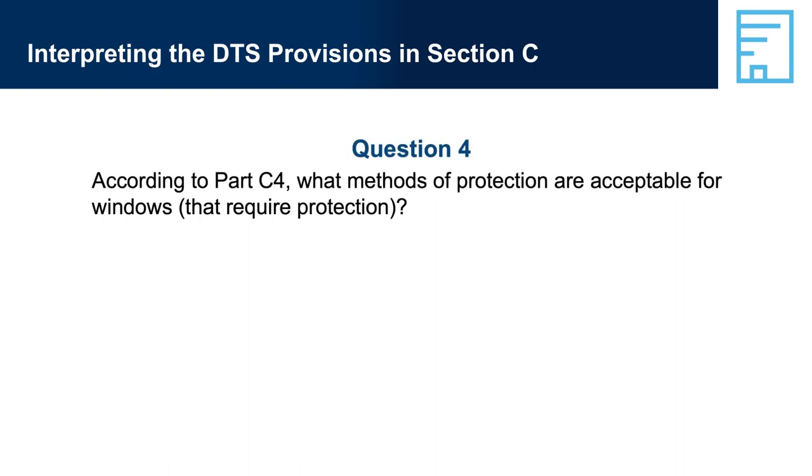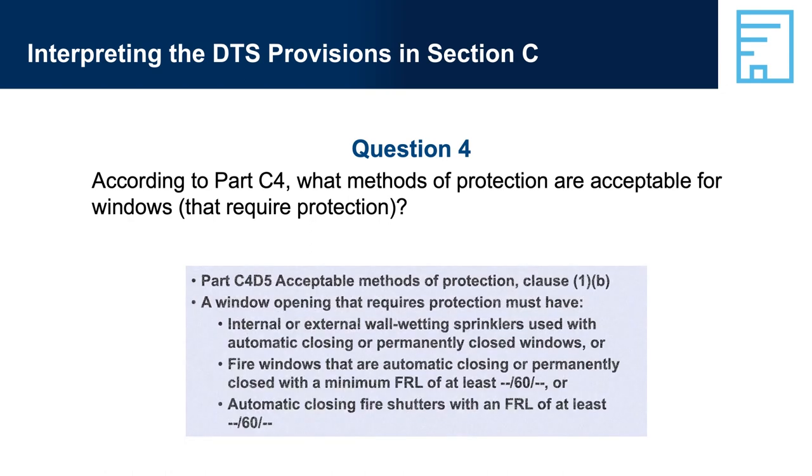Question 4: According to Part C4, what methods of protection are acceptable for windows that require protection? Answer 4: Part C4-D5, Acceptable Methods of Protection, Clause 1B — a window opening that requires protection must have internal or external wall wetting sprinklers used with automatic closing or permanently closed windows; or fire windows that are automatic closing or permanently closed with a minimum FRL of at least -/60/-; or automatic closing fire shutters with an FRL of at least -/60/-.